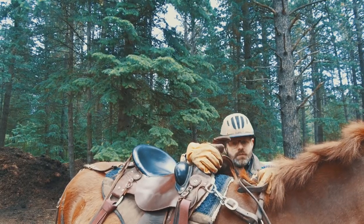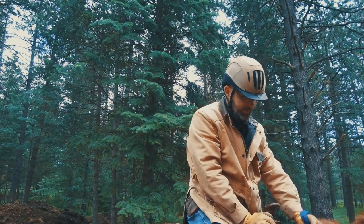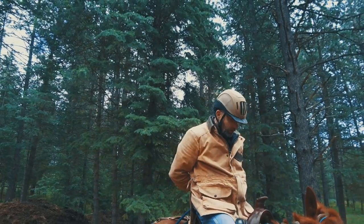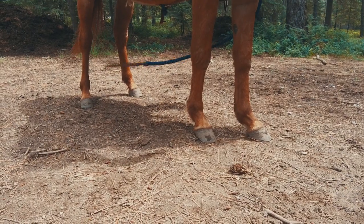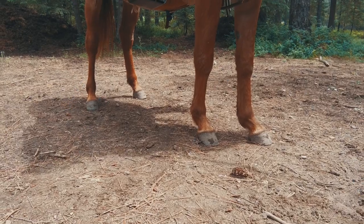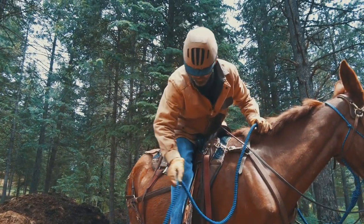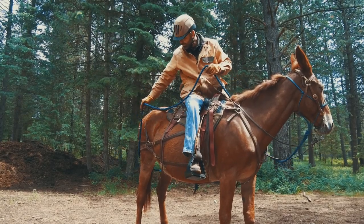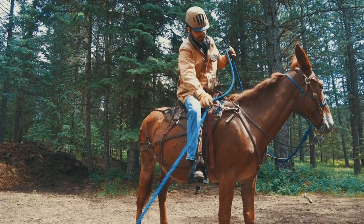Once you can accomplish all of those exercises from the ground, it's time to try it in the saddle. Again, your riding animal should be comfortable having ropes all around them. You should be able to do everything from the saddle that you did from the ground, including wrapping that rope around his legs. Your trail horse should be comfortable and not afraid of the rope, but yet still be responsive.